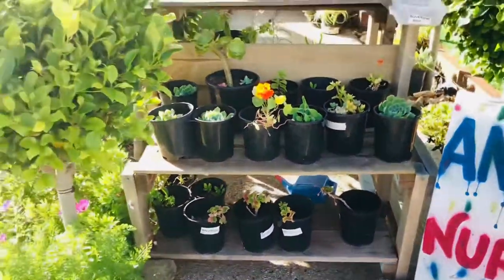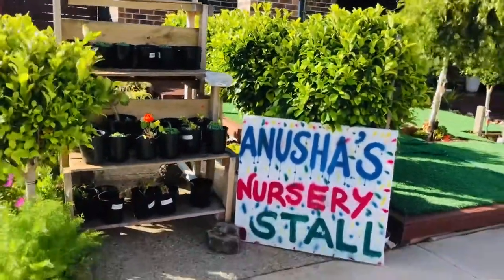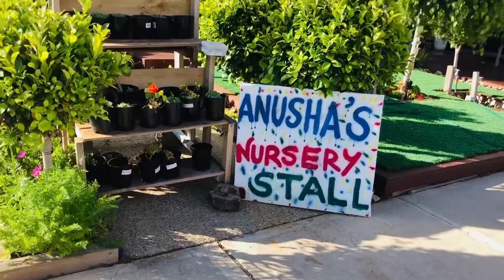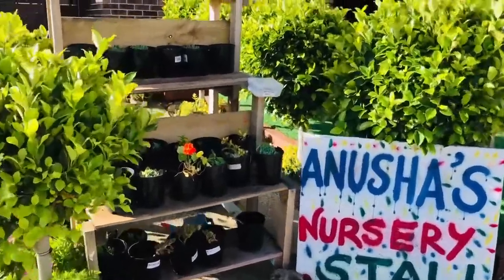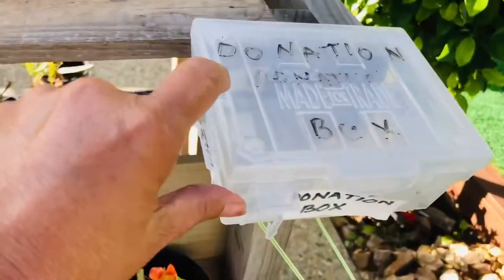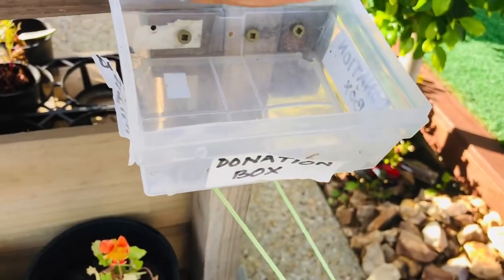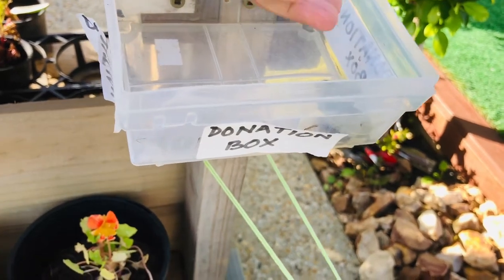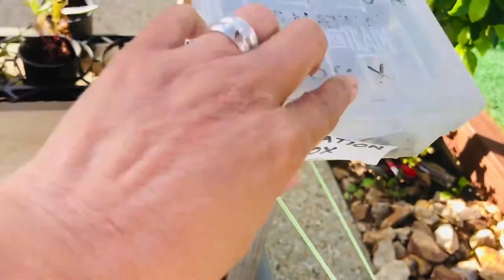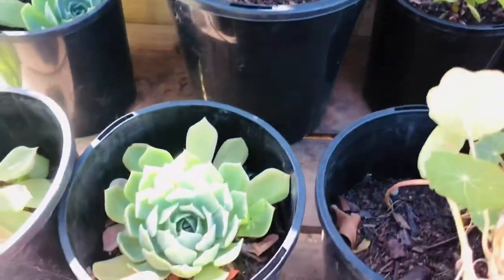Meron siyang donation box. It's like an honest box na magdodonate lang tayo. Walang price yung mga succulents na nandun sa kanyang stall. Meron akong nakita na gusto kong idagdag sa aking succulents, and I think I gave like $9 — yun lang po kasi yung bariya ko sa wallet ko.